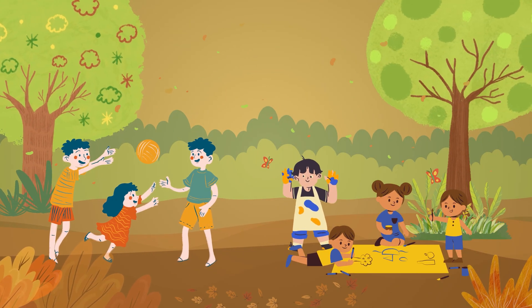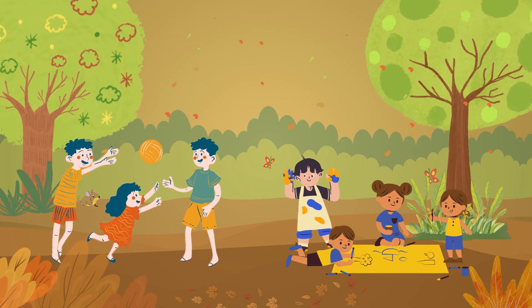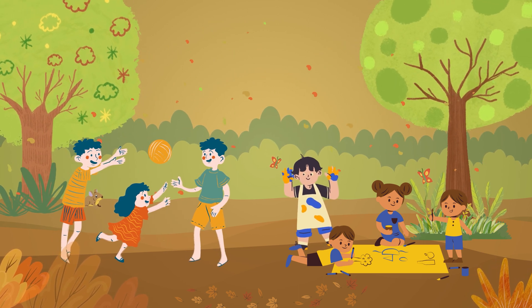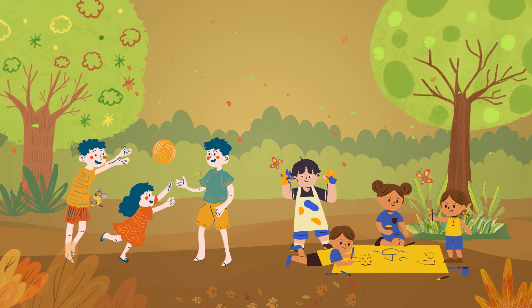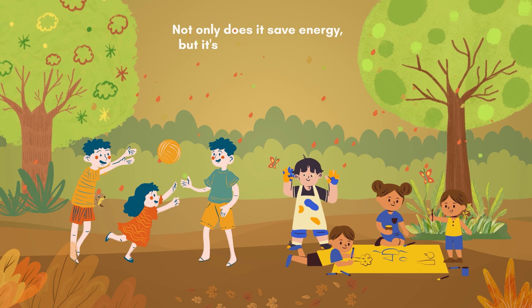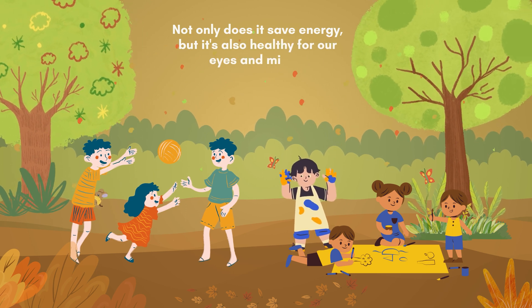Study or play in well-lit areas with plenty of natural light during the daytime. This reduces the need for artificial lighting and takes a break from electronic devices — TVs, computers, and tablets. Not only does it save energy, but it's also healthy for our eyes and minds.